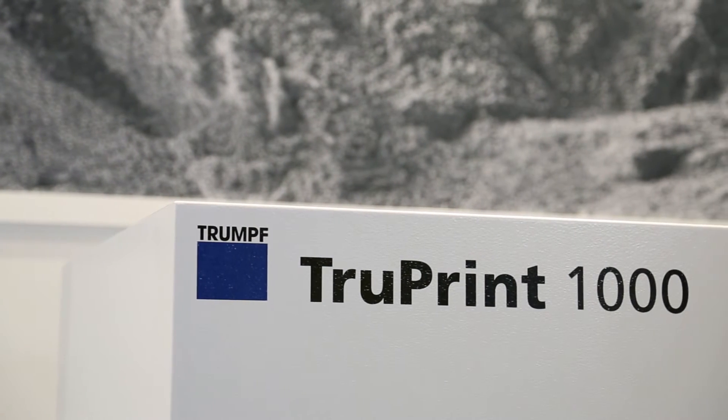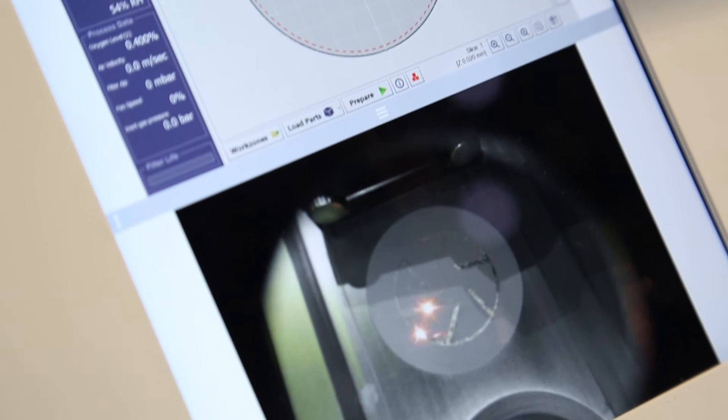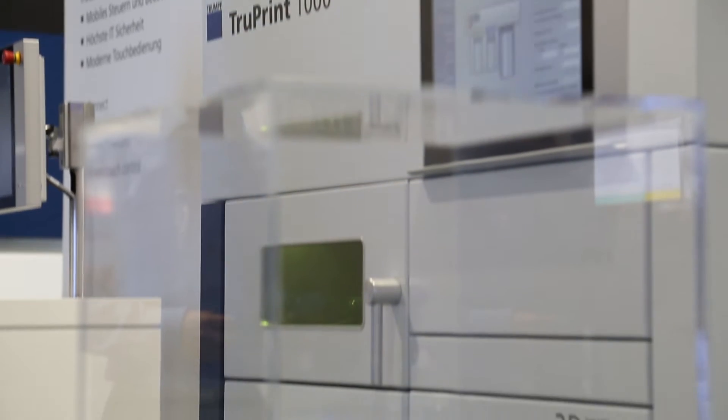With laser metal fusion — the powder bed technology — you can make very complex parts. The resolution can be very high and the complexity is just amazing with this technology, as we know.